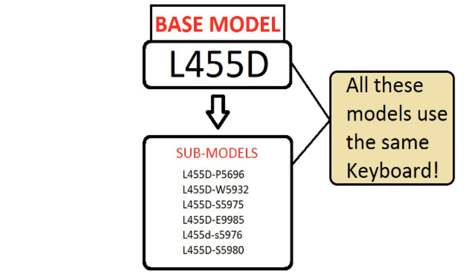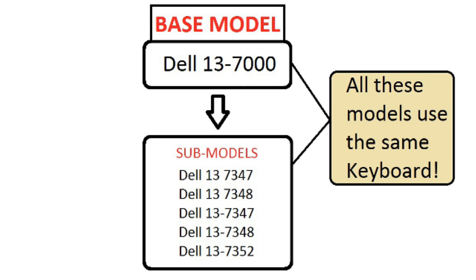There are thousands of submodels for the L455D; however, they all carry and use the exact same keyboard. In the case of the Dell 13-7352,